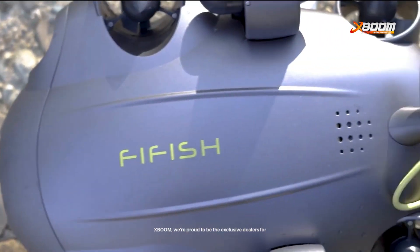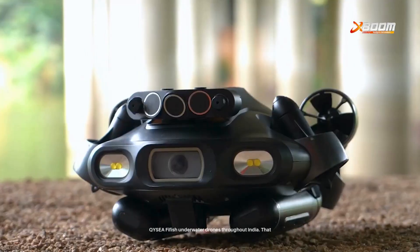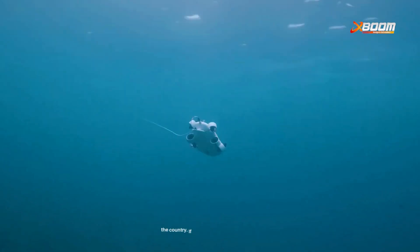At XBOOM, we're proud to be the exclusive dealers for QIC FeeFish underwater drones throughout India. That means we not only offer the most advanced technology, we also guarantee the best prices across the country.